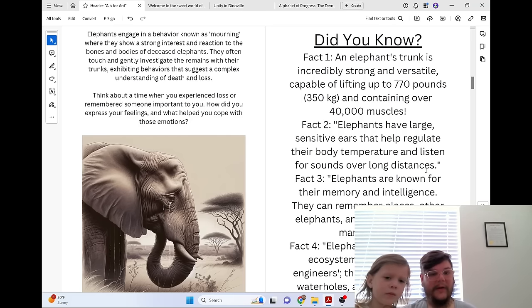Think about a time when you experienced loss or remembered someone important to you. How did you express your feelings, and what helped you cope with those emotions?